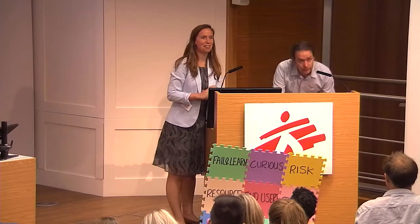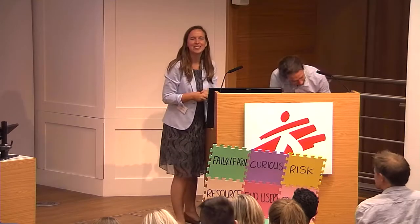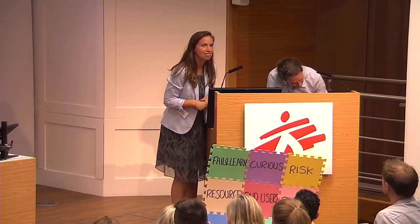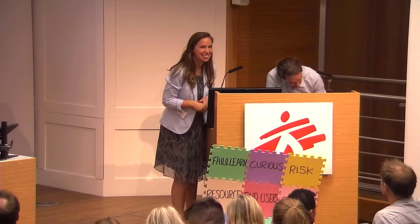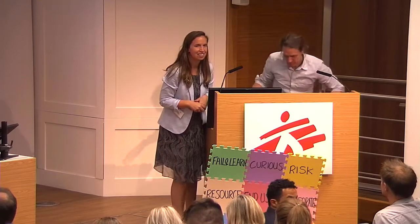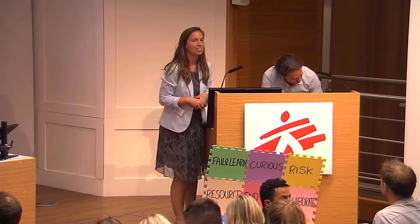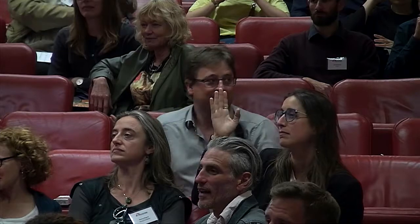We had a third suggestion: having a strong sponsor. Resources and money are one thing, but having someone strong enough to defend a project in front of people who might not let you go ahead is very important.